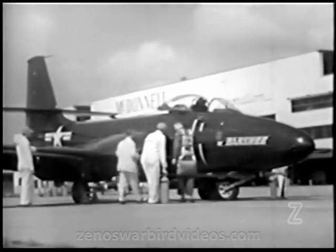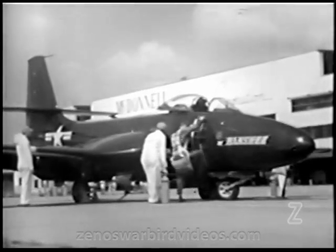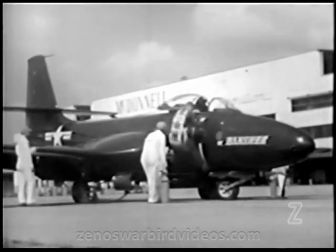With everything all set, a McDonnell test pilot engineer is on hand to take the plane up, an almost daily event for these veteran war flyers, who still get a thrill from the jackrabbit getaway and speed of the jet-powered Banshee.